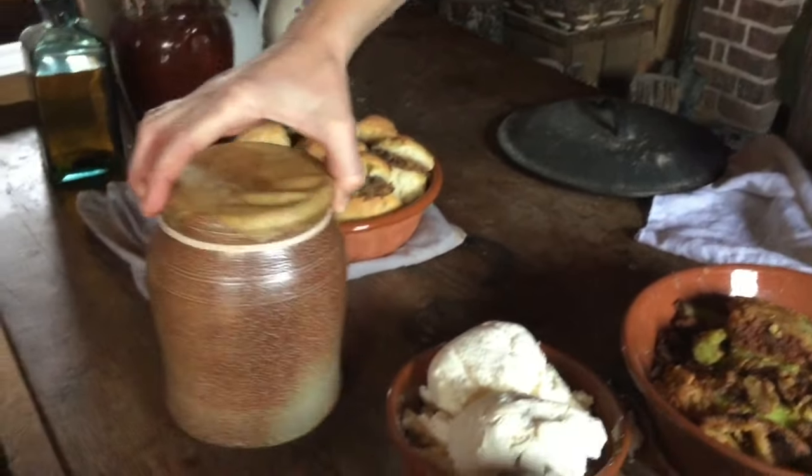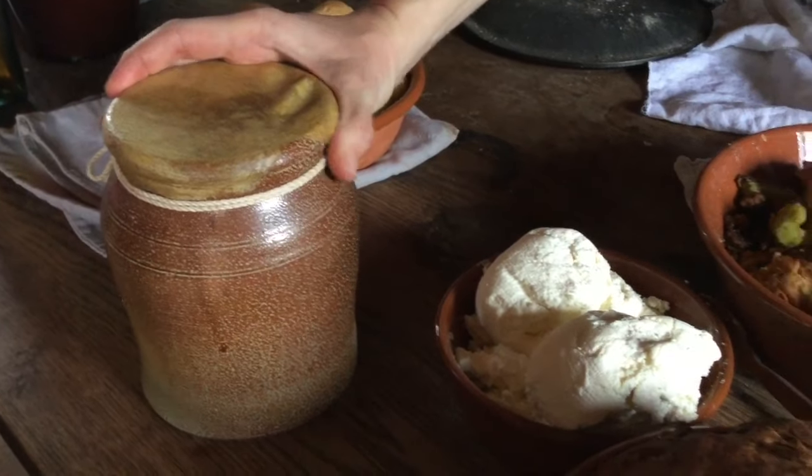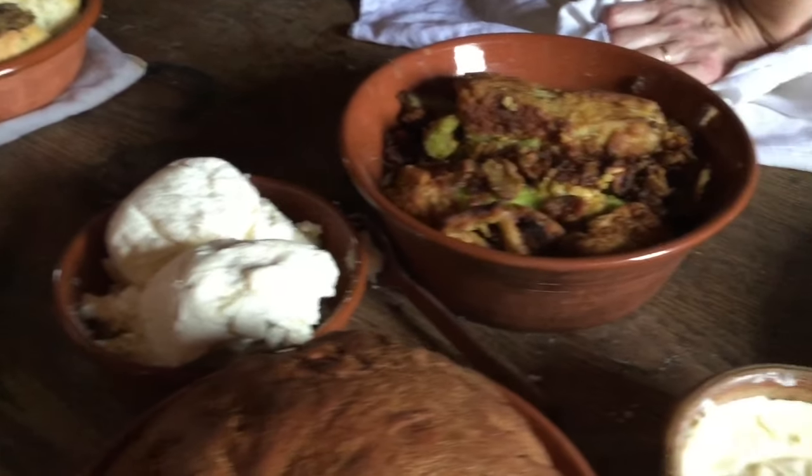We also did some pickling — not today, but the other day. This is just an earthenware jar, and I think they were pickling onions: they boiled some vinegar and spices and poured it over the onions.